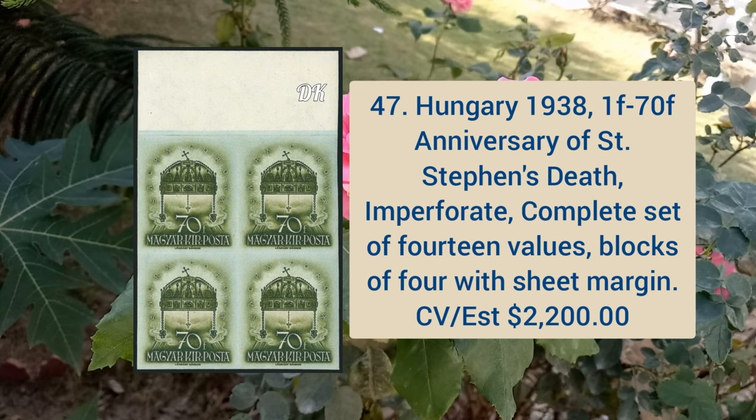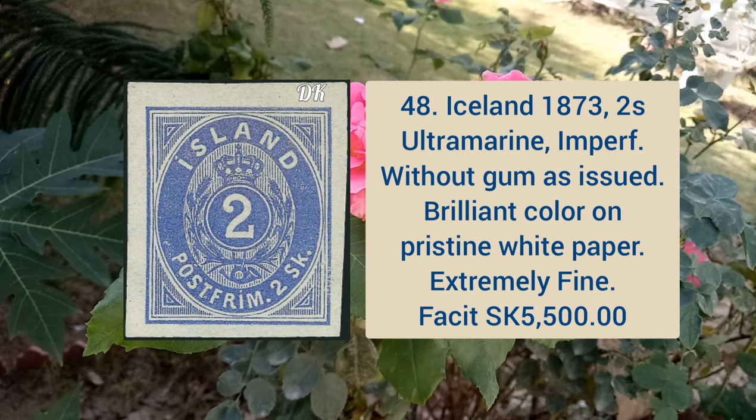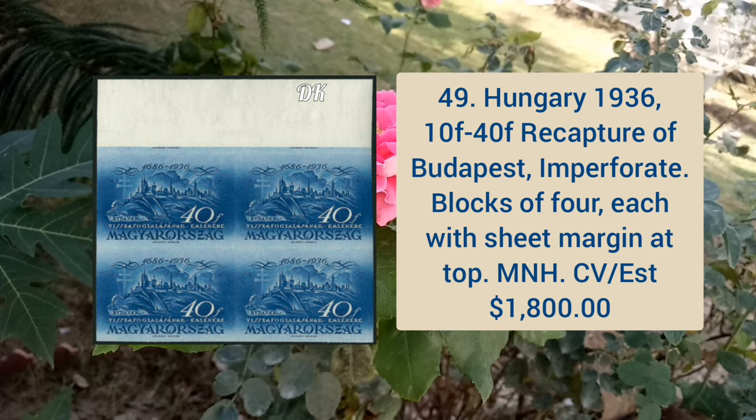Hungary 1938 1f to 70f anniversary of Saint Stephen's death, imperforate complete set of 14 values, blocks of four with sheet margin. Iceland 1873 two shilling ultramarine, imperforate, without gum as issued, brilliant color on pristine white paper, extremely fine. Hungary 1936 10f to 40f recapture of Budapest, imperforate blocks of four, each with sheet margin at the top, mint never hinged.